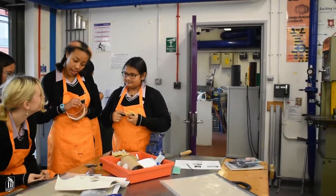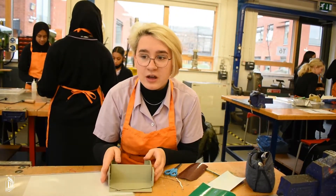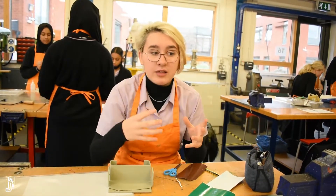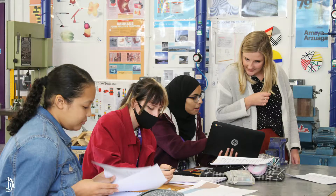Currently we have generous-sized classes in year 10 and 11 for our GCSE. Right now we're making ventures — we've been looking at biomimicry, which is looking at shapes and seeing how we can put them into our own designs. And a strong group of year 12 product design A-level students.